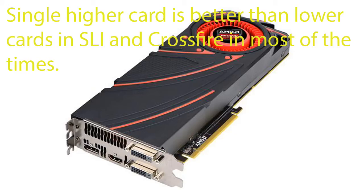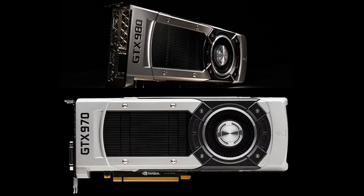Now let's come to SLI and Crossfire. It is always better to go with a high-end card than to go with two lower-end cards in Crossfire or SLI. Most of the time, a single higher-end card will give more performance compared to two lower cards in SLI or Crossfire. Of course there are some exceptions, like two GTX 970s in SLI performing better than a single GTX 980.